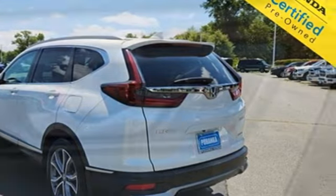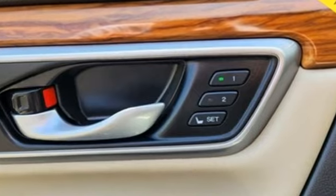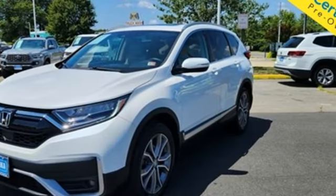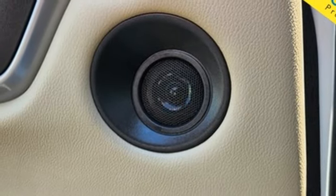And it comes with all the amenities you need: intercooled turbo inline four-cylinder engine, front heated leather bucket seats, streaming audio, and auto-dimming rear view mirror.